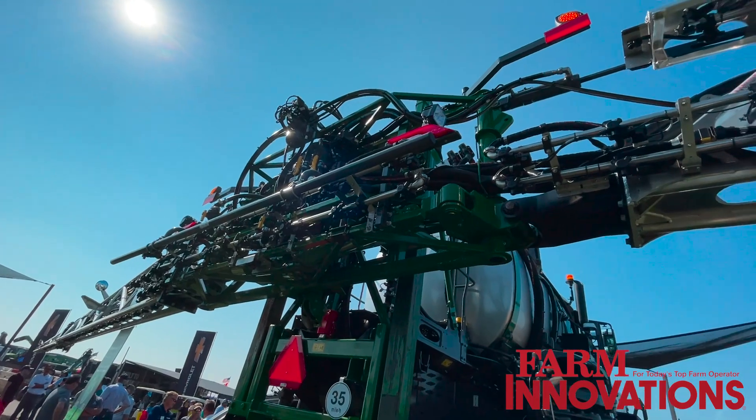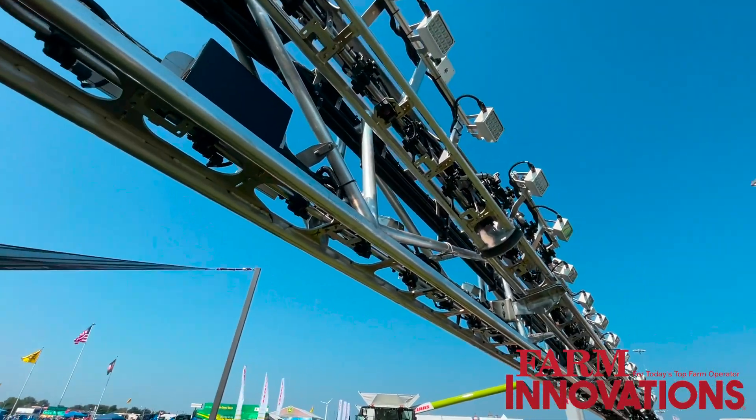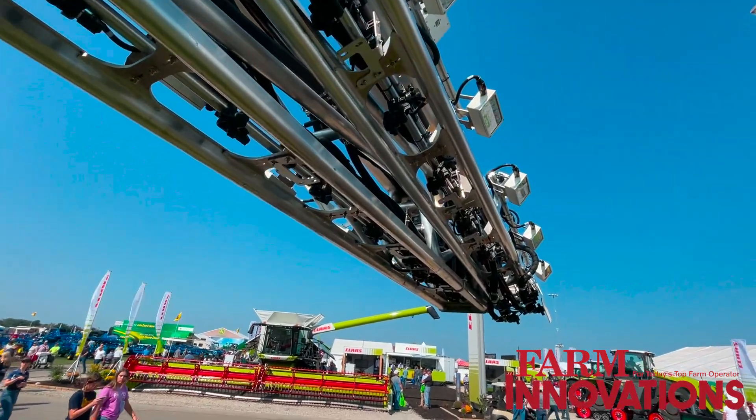We pride ourselves on leaving no weeds behind. This system has dual tanks and a dual boom, so you can just make one pass. You can do a spot spray system of Liberty or Enlist or whatever, and then the other tank coming out the other set of nozzles can be a broadcast spray of a residual. So you get it all in one pass.